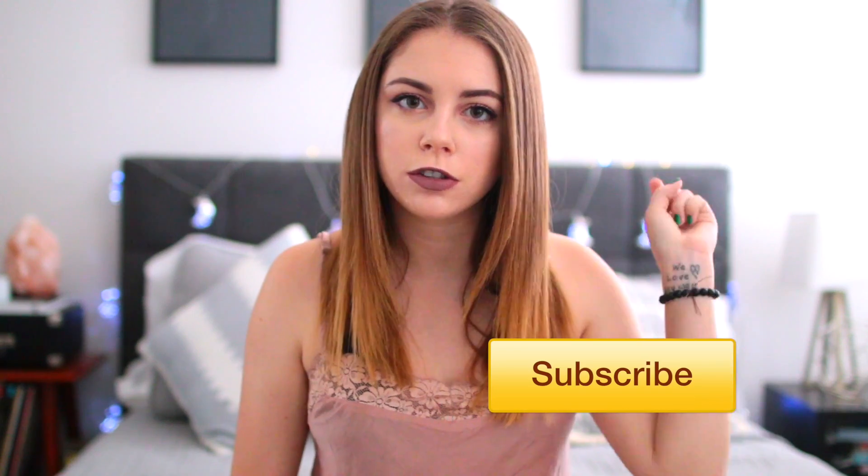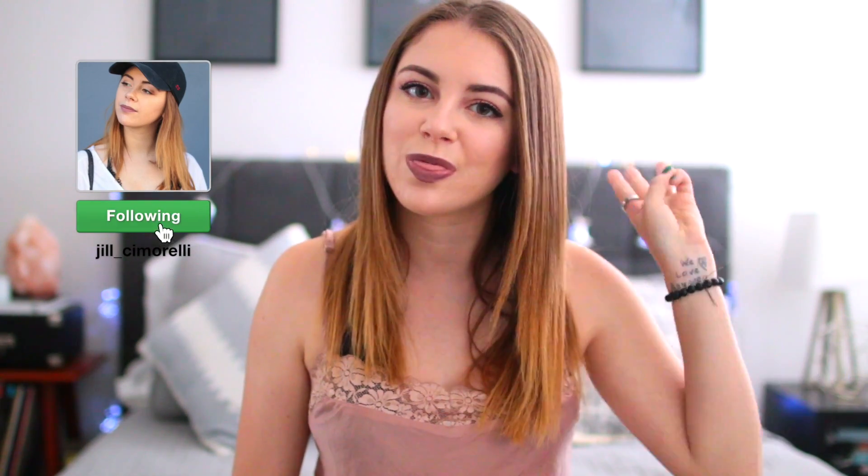A couple things before we get into the video. Don't forget to subscribe to this channel. Don't forget to check me on my social media, and don't forget to vote for which video you guys want to see next. There'll be a little 'I' right up here — you can click on it and there'll be two videos listed and you can choose which one you want to see next on my channel. I've been loving doing this because I get to make exactly what you guys want to see. Now let's just get into the video.